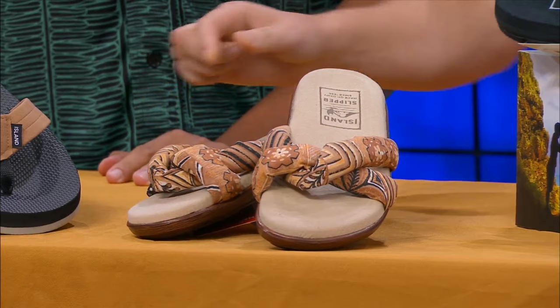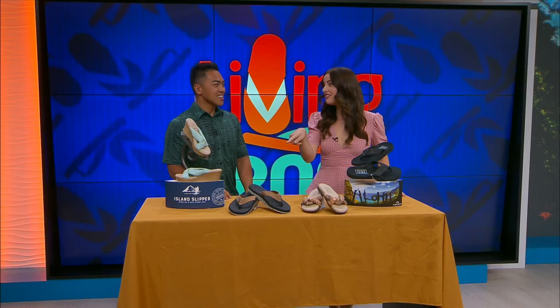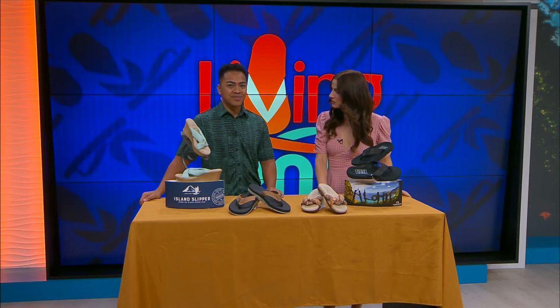Speaking of Island Slipper — because everything is locally and handmade — have you been to the factory before? I've been there but haven't done an interview there. It's super neat and cool to see that everything is made by hand. When you talk about made in Hawaii, you're definitely seeing that, and all local workers as well, which is really cool.